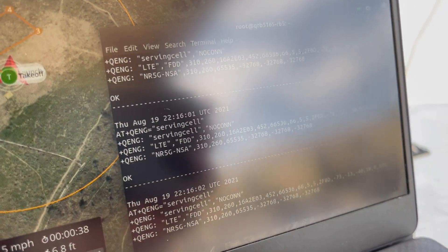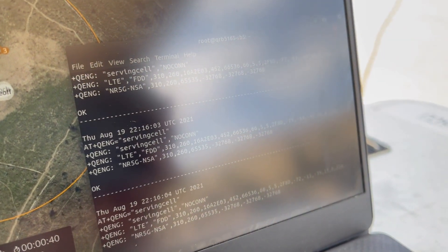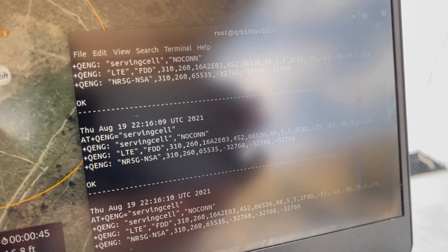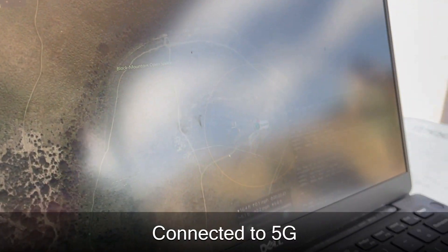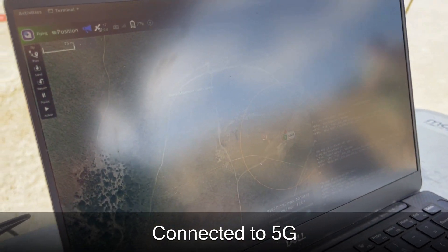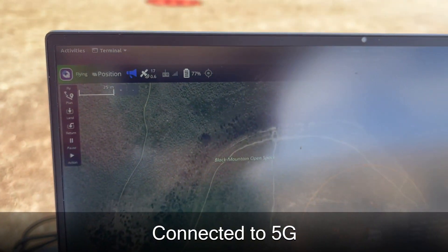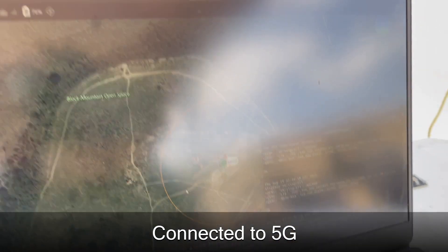As you can kind of see in the glare here — a little less glare — we have an SSH terminal connected to the drone, showing that we are indeed connected to 5G. The NR5G shows that. And then we have a few ground control views here, giving us all our data showing the satellites, what mode we're flying in, as well as the location we're in.